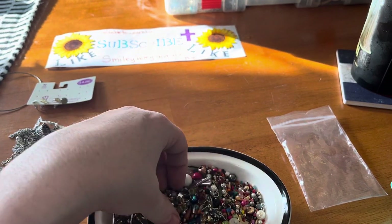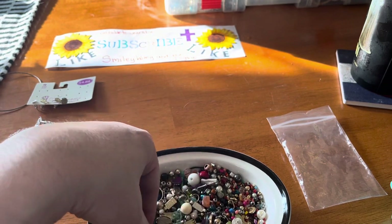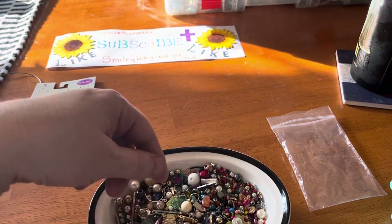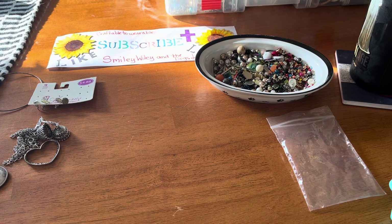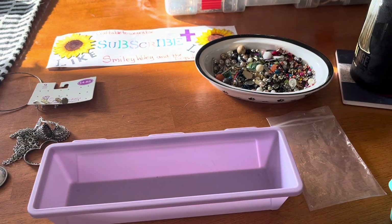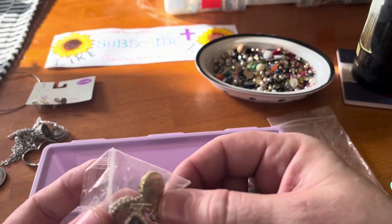Oh yeah, this is perfect — gonna make so many things out of these! Thank you so much. There's one bag and then another bag I'm going to open up, so I'm going to take the bracelets out of the other bin I have over here. That was one bin short. Thank you guys for your patience.